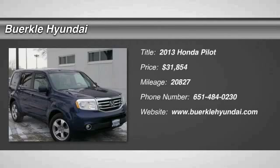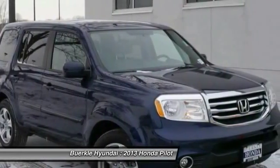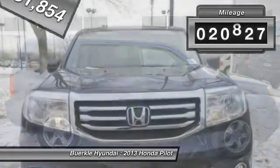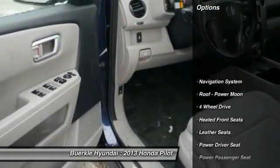The 2013 Honda Pilot: optimal utility, indulgent interior, powerful performer. You'll be ready for almost anything in the Honda Pilot, and it is priced below $35,000. This vehicle has less than 25,000 miles.